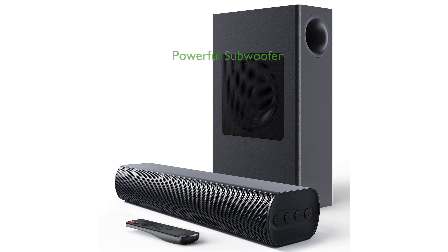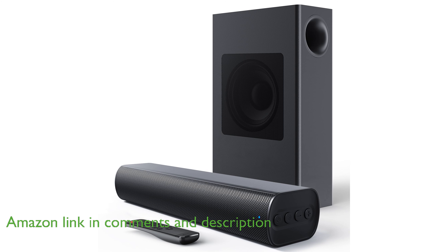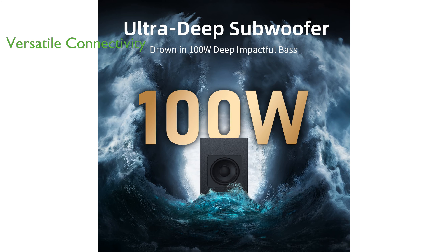The Bluti Soundbar 2.1 with subwoofer elevates your home theater experience with its powerful 100-watt subwoofer that delivers deep, immersive bass. This soundbar offers versatile connectivity options including Bluetooth, Optical, 3.5mm Aux, and RCA, making it easy to set up with any TV or computer.